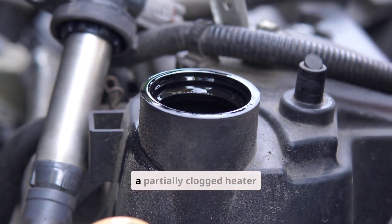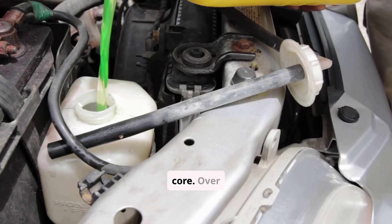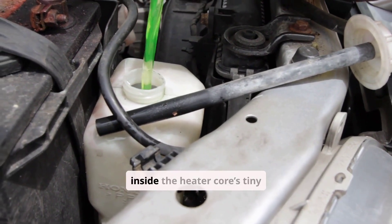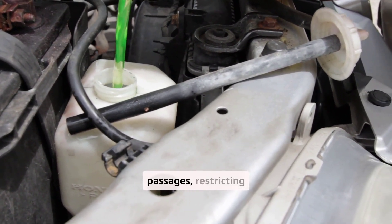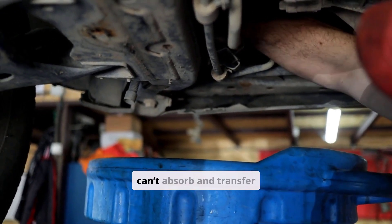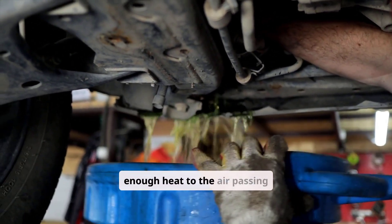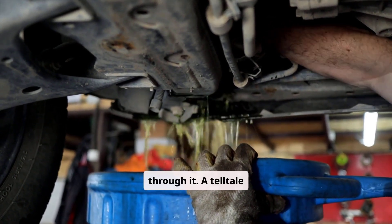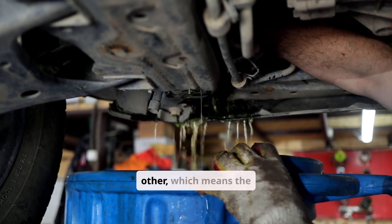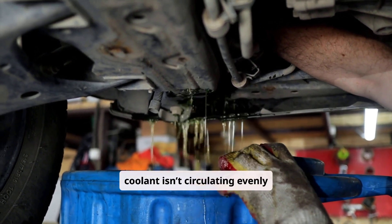Sometimes the problem lies with a partially clogged heater core. Over time, rust, scale, or debris can build up inside its tiny passages, restricting coolant flow. When that happens, the heater core can't absorb and transfer enough heat to the air passing through it. A telltale sign is that one heater hose feels noticeably cooler than the other, meaning coolant isn't circulating evenly through the core.